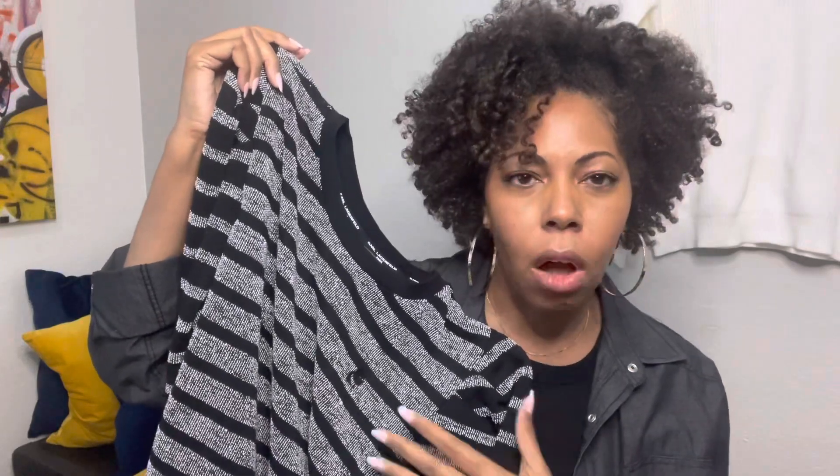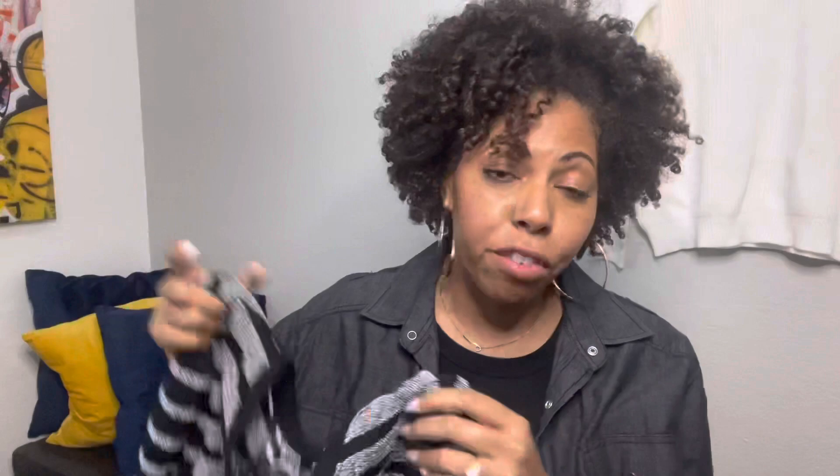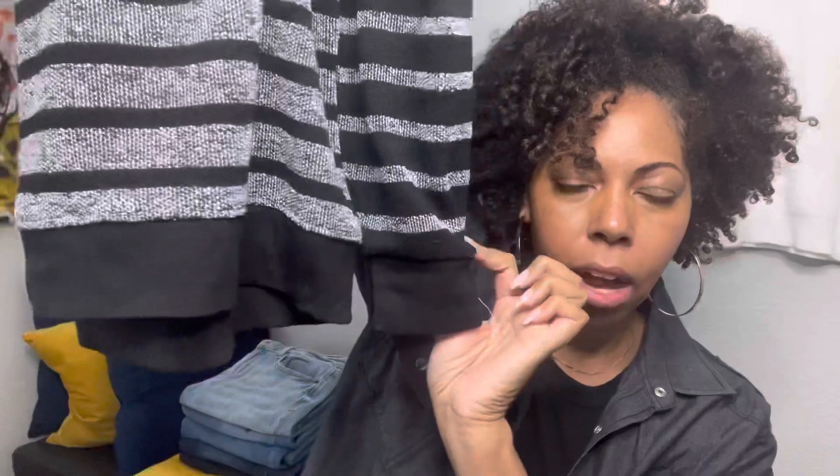The next item is a striped sweater with a puff sleeve — you guys know I love a good sleeve. This one is by Karl Lagerfeld Paris, and I do have several pieces from this line in my closet. They're made really well, hold up for a long time, and have great resale value. This one is black and gray with stripes, and it's got a sweatshirt ribbed hem on the bottom. I love the Karl Lagerfeld silhouette detail — it's made from like a plasticky, rubbery material that's really cute.